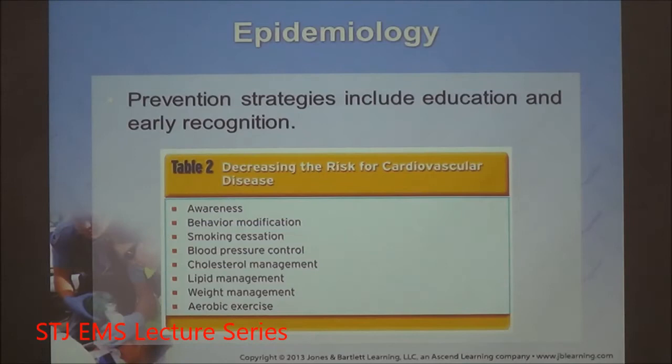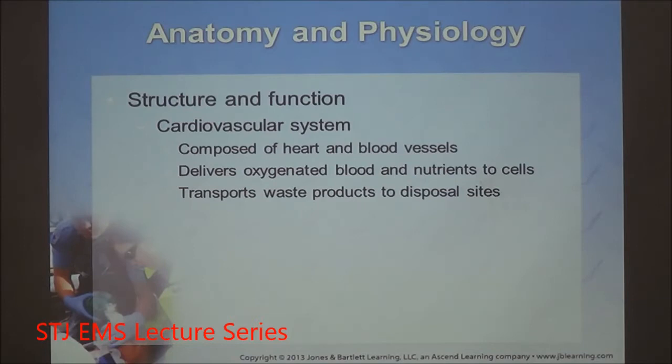Let's review the structure of the cardiovascular system. You need to have a pump, pipes, and fluid. The goal of the cardiovascular system is to deliver oxygen and nutrients to cells, and it does that by maintaining a good pressure.